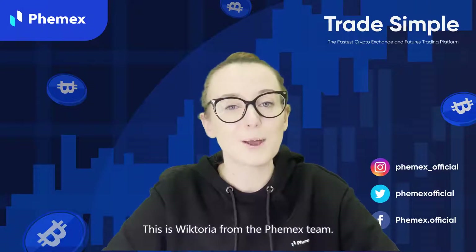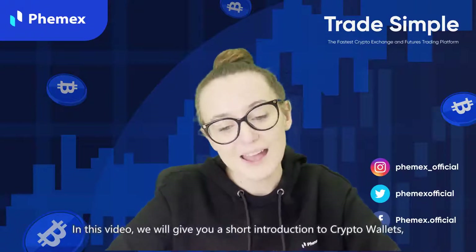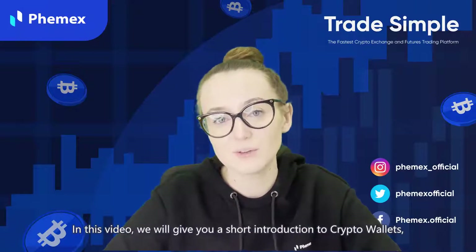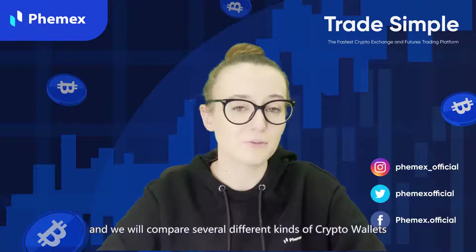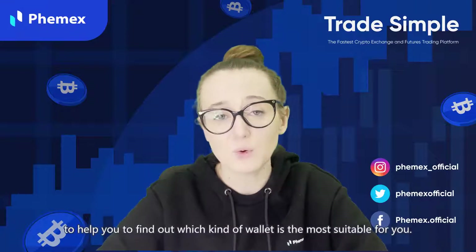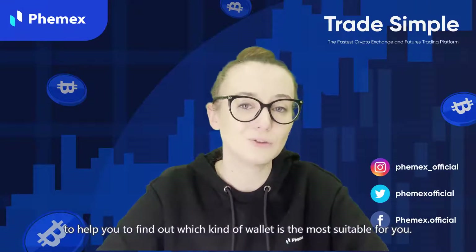My name is Victoria, I'm part of the Femex team, and today I will give you a short introduction to crypto wallets. We will also compare several different kinds of wallets to help you find out which kind of wallet is the most suitable for you.